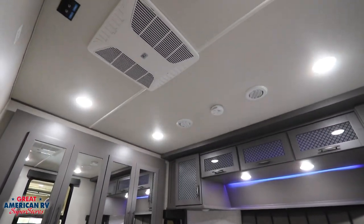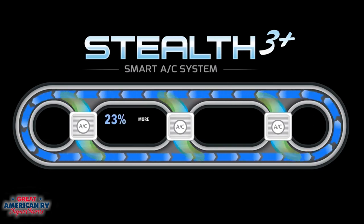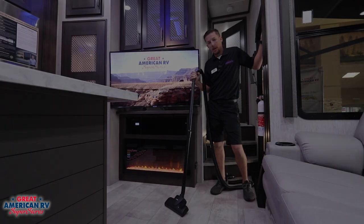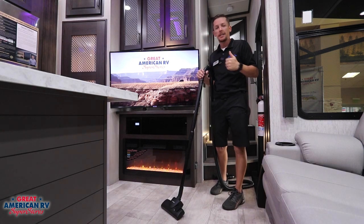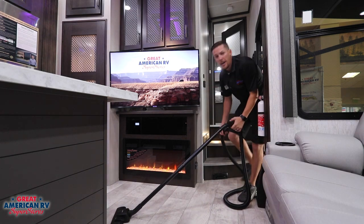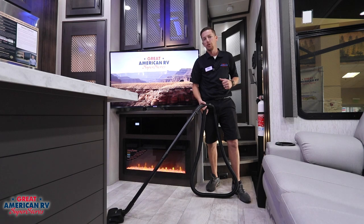Your 43-foot Momentum has triple ACs with the new stealth AC system, compared to your regular racetrack system that's in most units. This stealth AC system provides a quieter operation, more forced air, and cools your unit off a whole lot better. Grand Design didn't forget about after the party either — cleanup is made easy with this Intervac system where you just plug your hose in right here on the steps, get to vacuuming, and a quick easy bag change-out in the cargo bay area makes for a sweet cleanup.